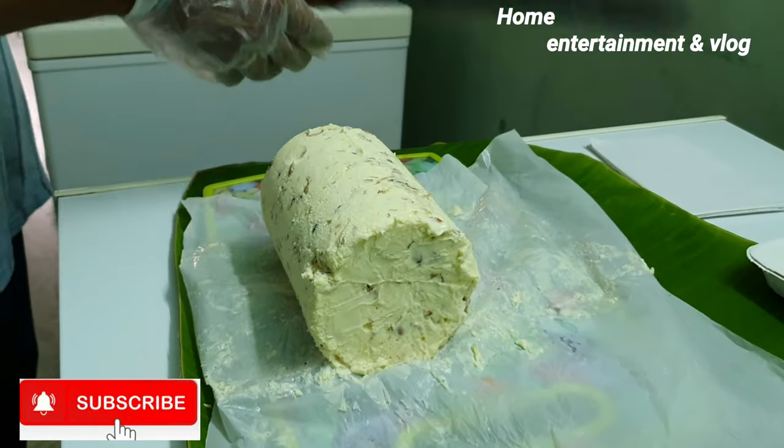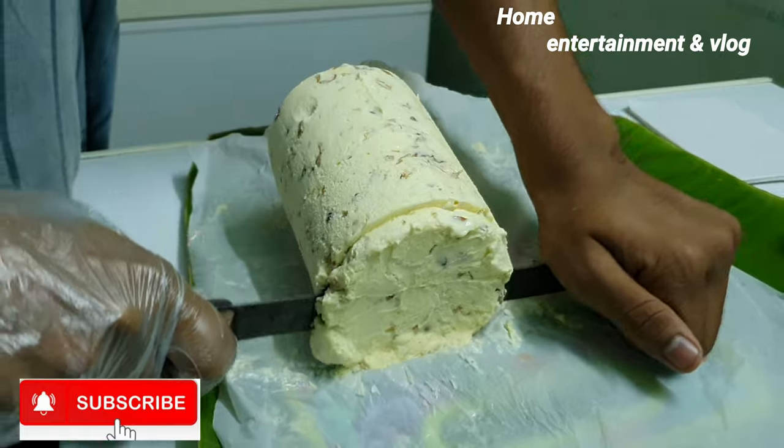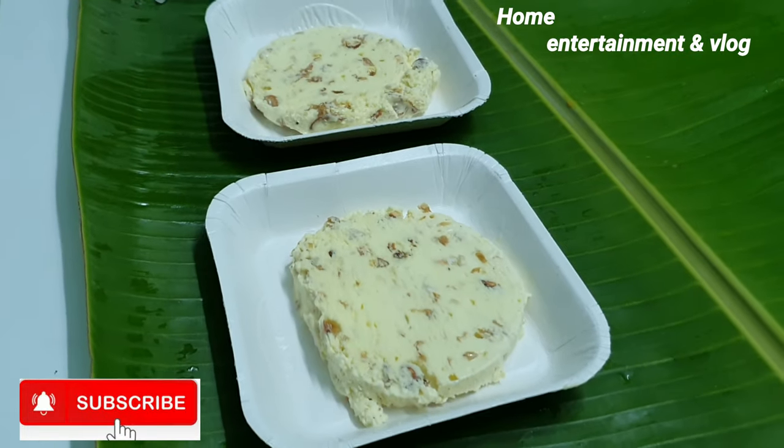It's very rich ice cream. It's very nice and you can add chocolate syrup topping.